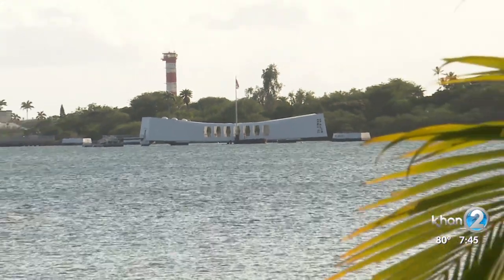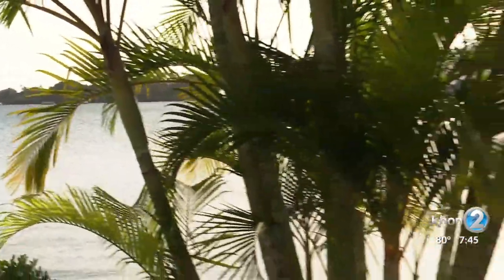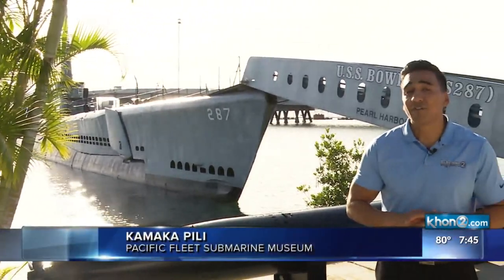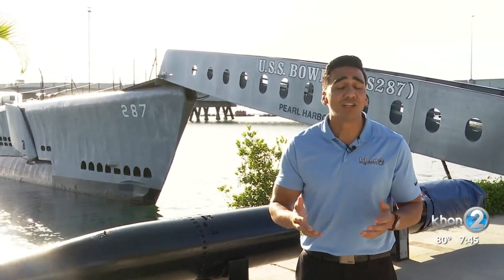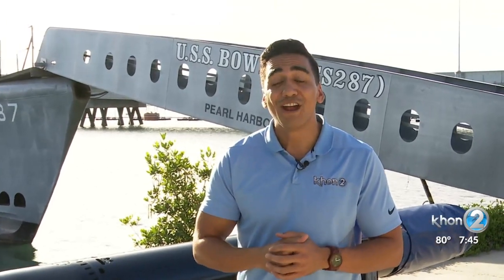When we think of Pearl Harbor, what comes to mind for most may be the USS Arizona, but how many of us are familiar with the USS Bowfin? Exactly one year after the bombing of Pearl Harbor in 1941, this submarine, nicknamed the Pearl Harbor Avenger, hit the open ocean as a World War II attack submarine. Today, it resides in the harbor as part of the Pacific Fleet Submarine Museum.